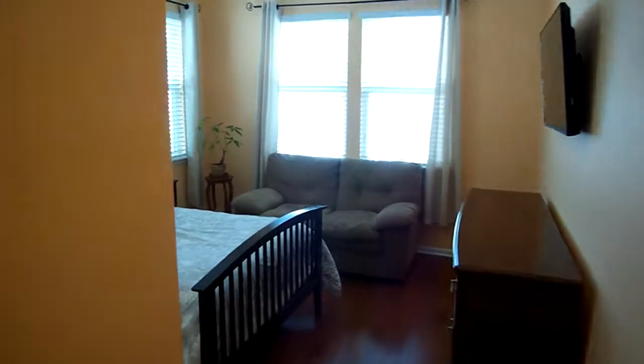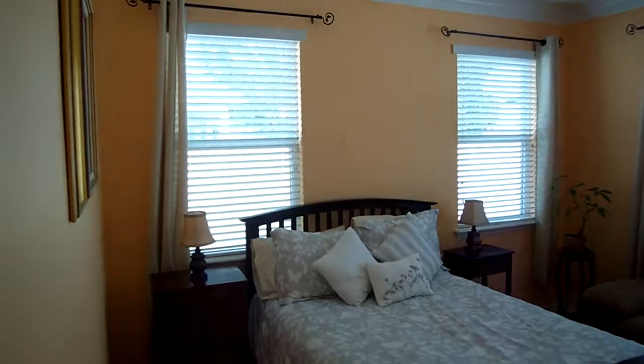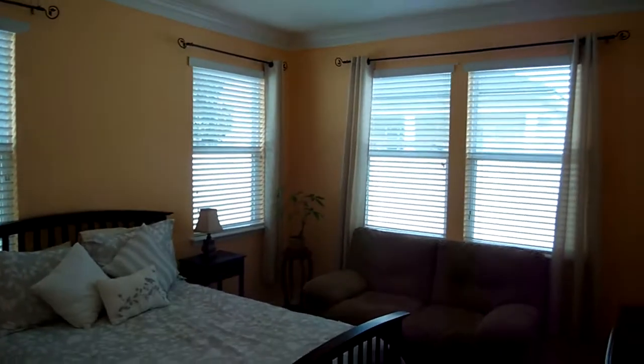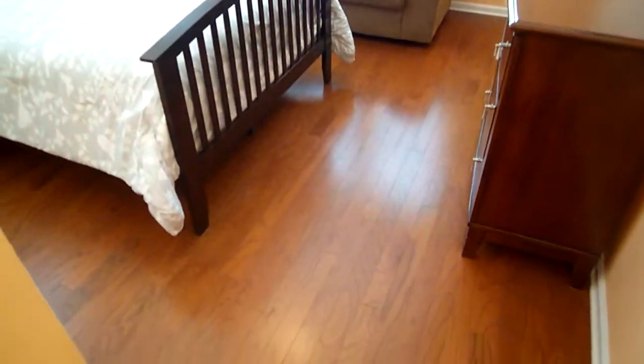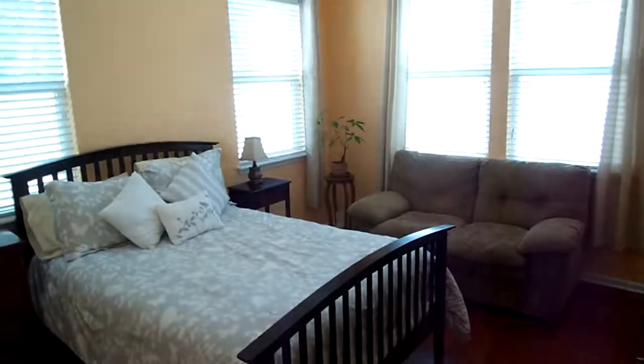Last but not least, let's check out the bedroom. Here is your other master suite — a huge amount of space. Notice the extra windows and lots of natural light, which really makes a huge impact for those who like a bright and airy floor plan. And again, these really beautiful hardwood floors, the same as in the other master bedroom.